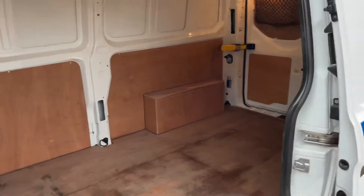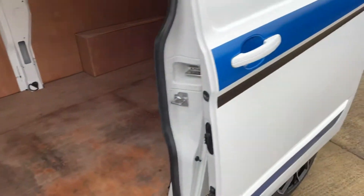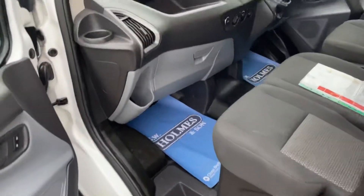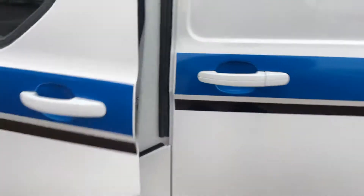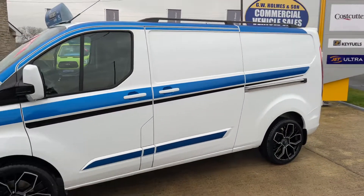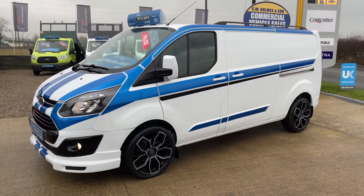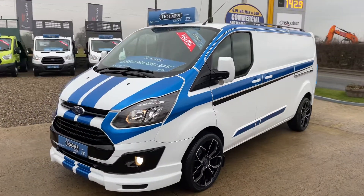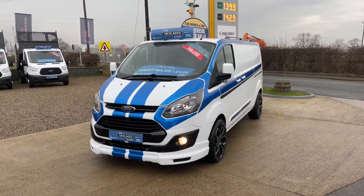Really nice clean load area, as you can see. As we go into the passenger side of it, you can see a lovely clean cab area — a really good clean example of a van.